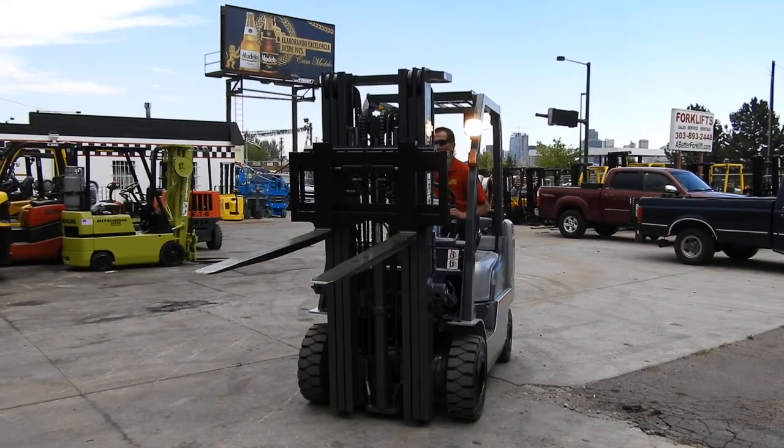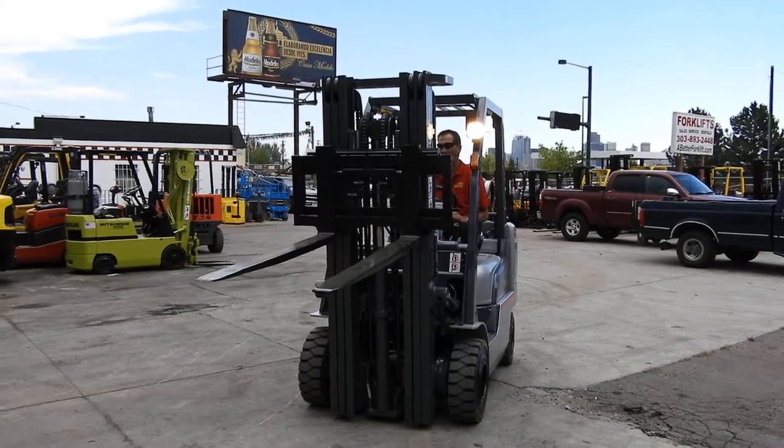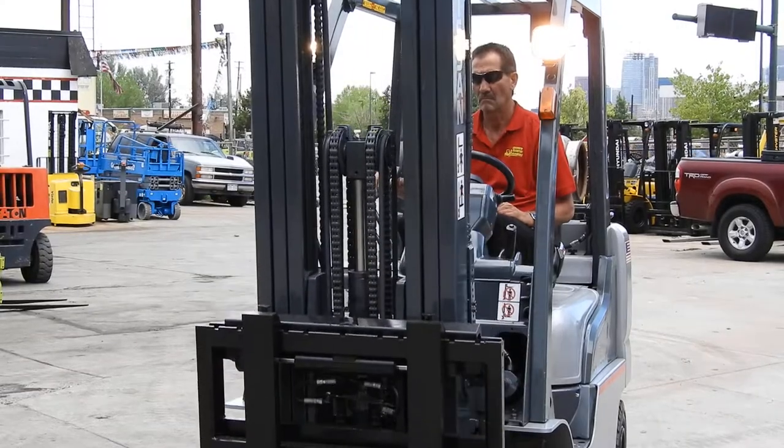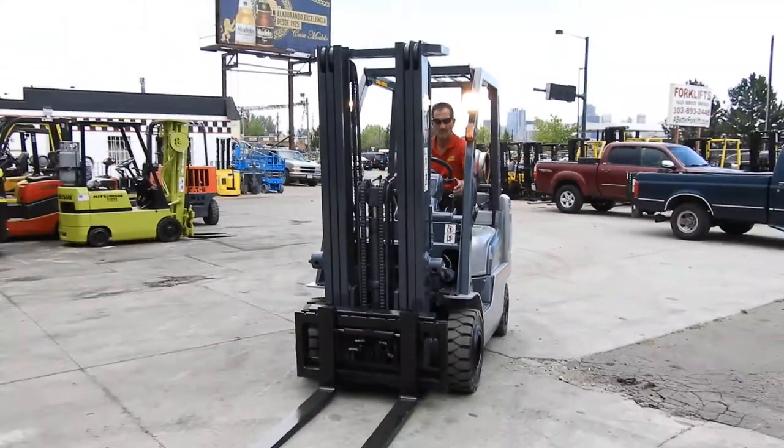You can check out our new or used forklifts at either of our stores in Fort Collins or Denver, or online at abetterforklift.com. Appreciate your time, thank you.